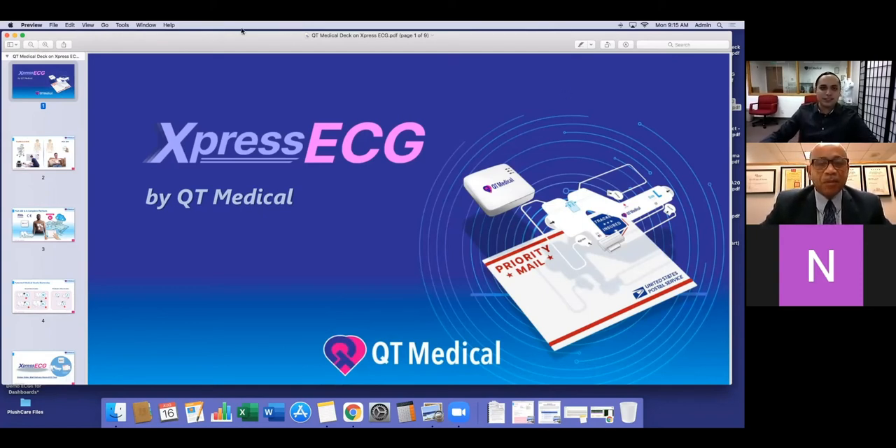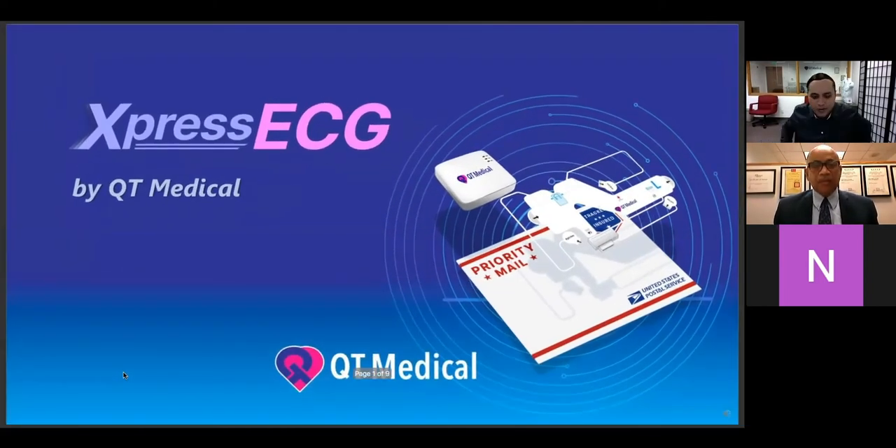All right, awesome. Thank you, Derek. As Derek mentioned, my name is Sergio. I work as an account manager as well as sales specialist at QT Medical, and today we're going to jump right in for the sake of time. Because we had a little bit of a late rollout, we will go ahead and talk about Express ECG. This is our Express ECG service — this is what's inside the box, or what's inside the kit. Every single time we send out the kit, it's going to have these contents.